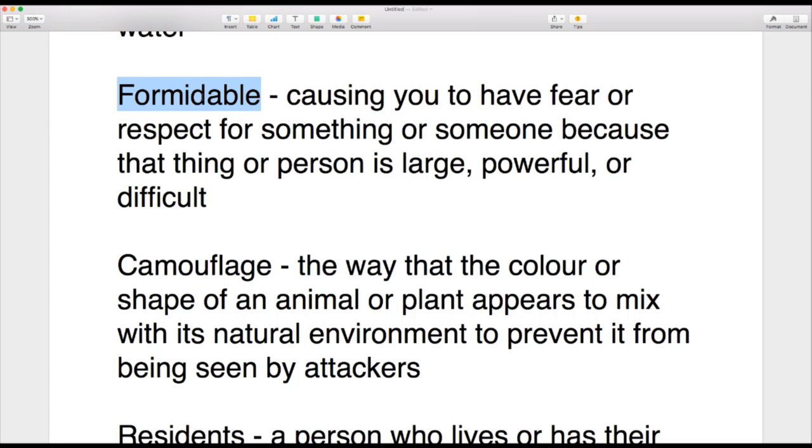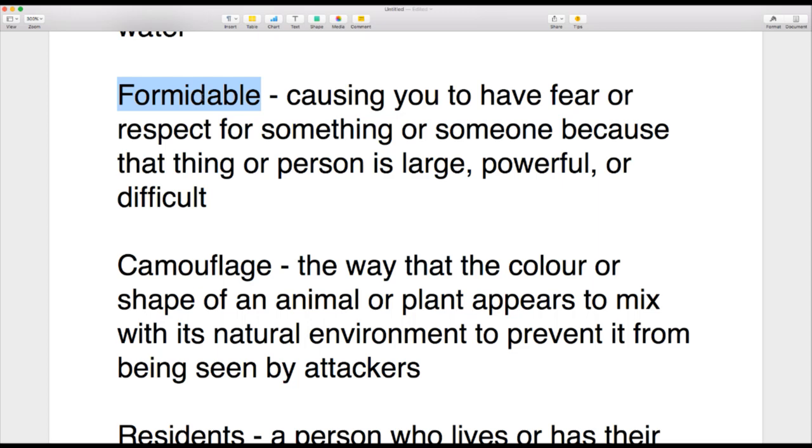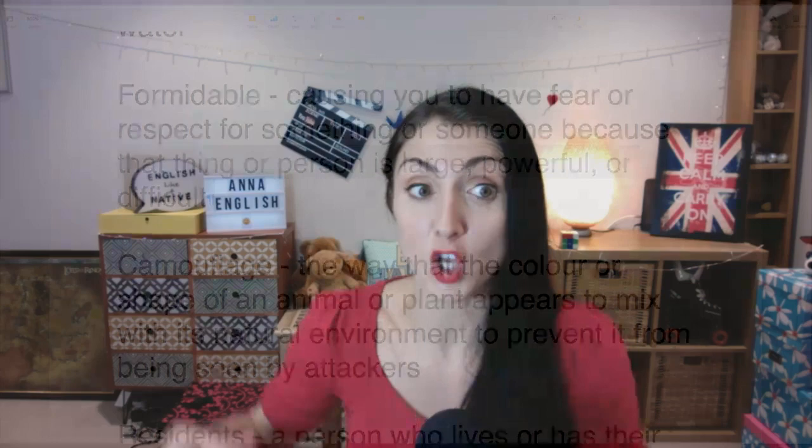A great word: 'formidable.' If something is formidable, it causes you to have fear or respect because that thing or person is large, powerful, or difficult. Someone who is huge or very powerful is formidable — you fear and respect them. You could also say a mountain you want to climb is a formidable mountain because it's very large and will be a difficult climb. The ocean can be formidable.